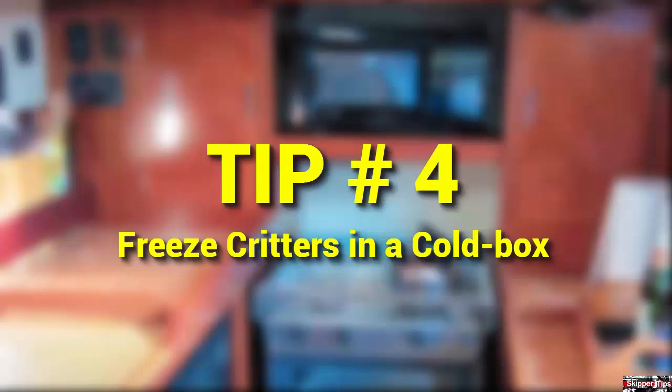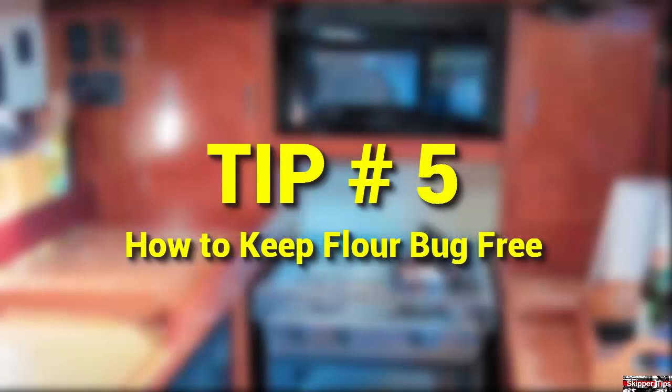Pack flour tight into the top of a strong sealed container. Pound it into the container so that it's tight. This keeps weevils from bearing down into the product. Even so, always strain flour through a fine mesh strainer before you use it to catch any hidden bugs.